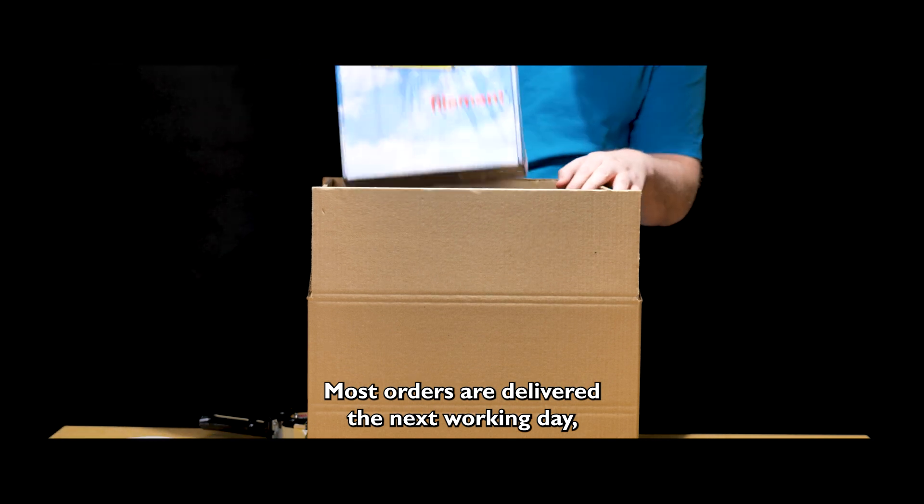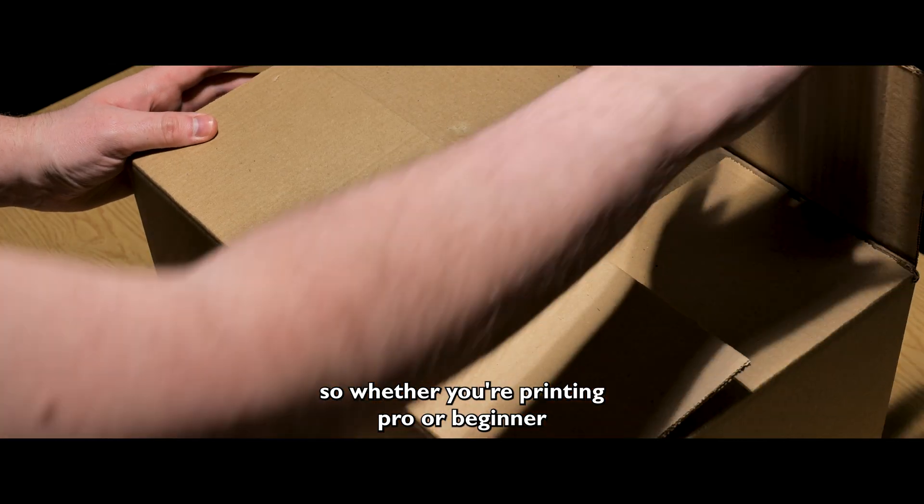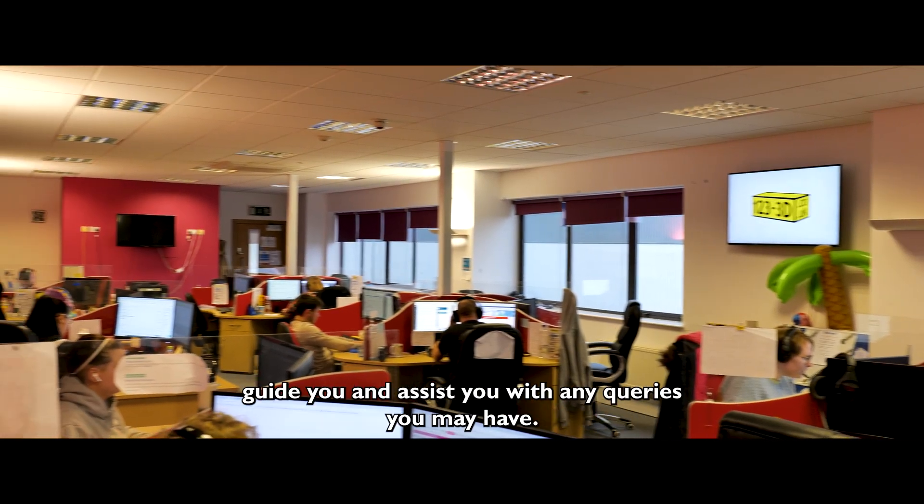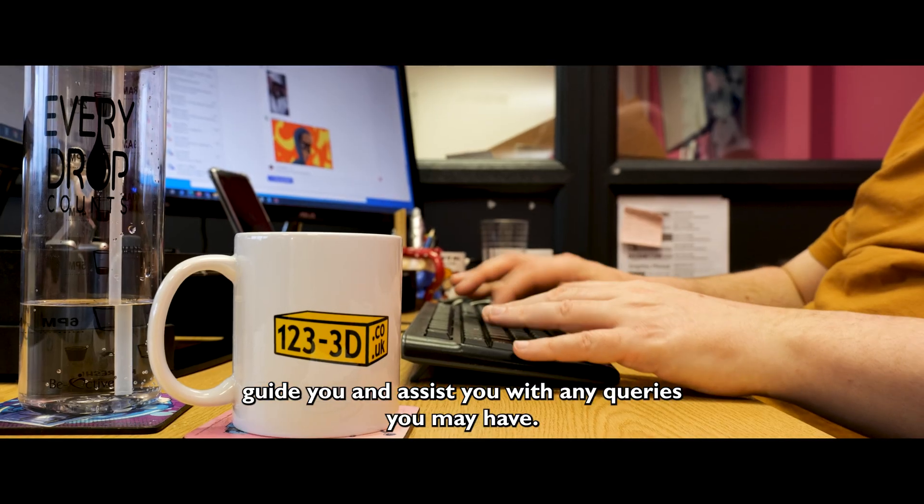Most orders are delivered next day, so whether you're a printing pro or a beginner you can get your printing products quickly. Our fast and efficient customer service team are on hand to help guide you and assist you with any queries you may have.